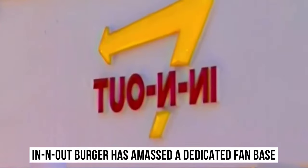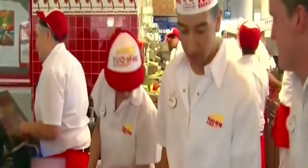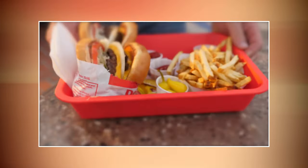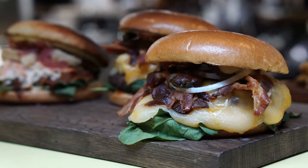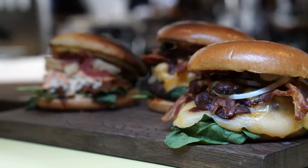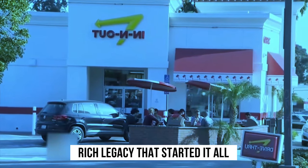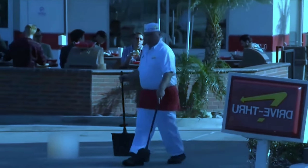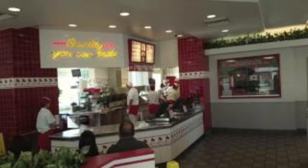Over the years, In-N-Out Burger has amassed a dedicated fan base that spans generations. People are willing to wait in long lines just to get a taste of their juicy, made-to-order burgers. It's not just about the food — it's about the experience, the nostalgia, and the sense of community that In-N-Out Burger has fostered. Join us in the next section as we explore the secret behind those mouth-watering ingredients that make In-N-Out Burger truly one of a kind.